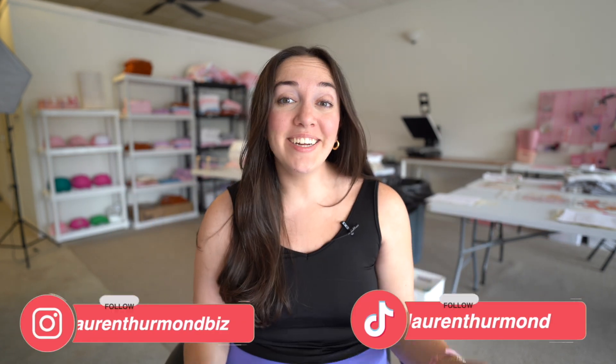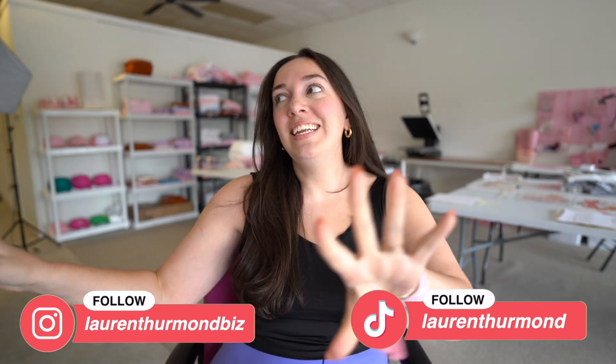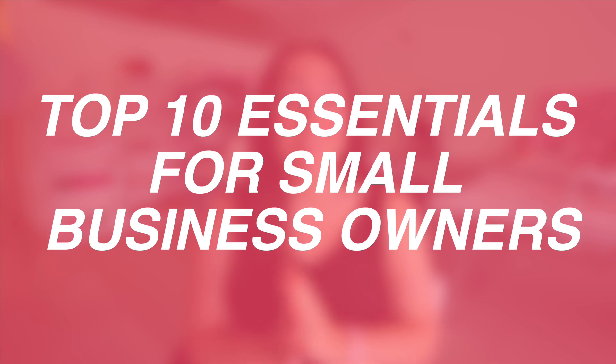Hey guys, welcome back to my channel. If you are new here, hello. My name is Lauren. In today's video, we are talking about some of my top 10 essentials for small business owners. This is great for people who are selling on Etsy, as well as people who sell on their own websites or other platforms.